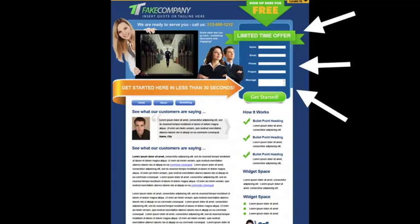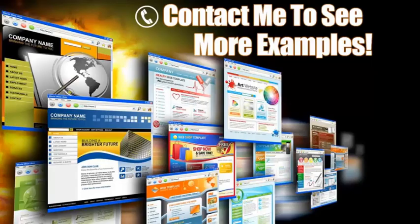Next, look over here to the right — this is a lead capture form. This is key. Some people may not be ready to pick up the phone and call you and want to request more information. Here you can offer some sort of a bribe with some valuable information in exchange for their contact information. Another trick is to put this contact form on every page, because you never know what page your clients will come in from, so if you have a form on every page you're guaranteed they're going to see it.